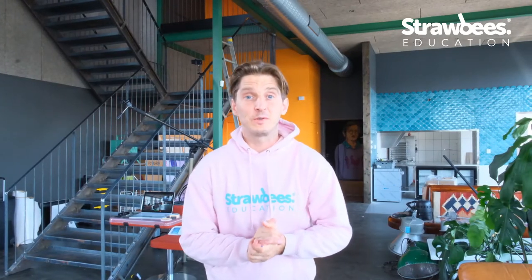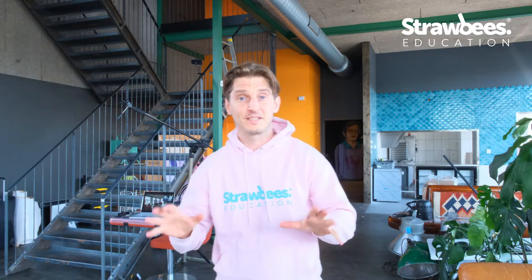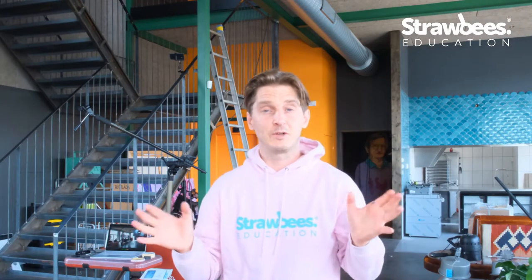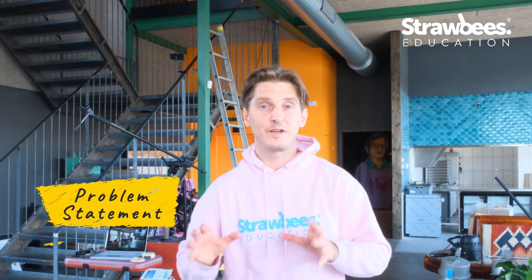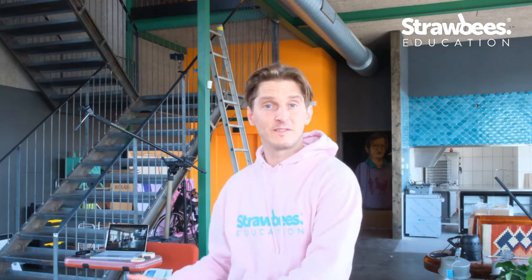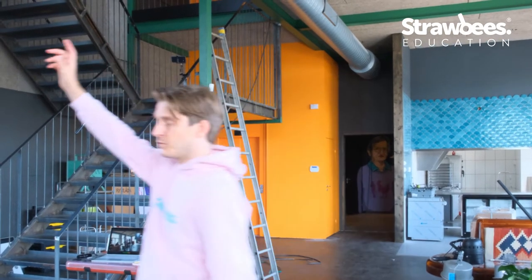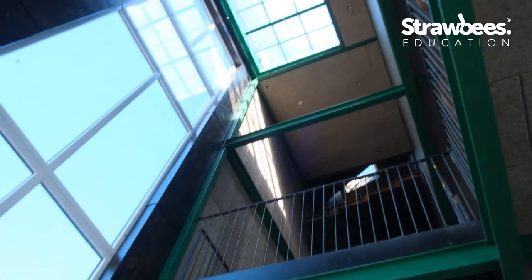Hi and welcome to today's School of Ridiculous Inventions. Today we have a very special task: we're going to try to build the tallest tower we've ever built with Strawbees. The interesting challenge here is figuring out the assembly line flow of building this tower. We're going to try to reach the roof, and that's our goal for today in around an hour or an hour and a half.